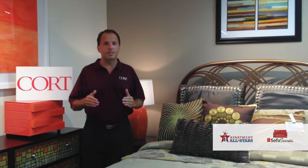You want your home to sell faster? You want to sell it for a little bit more? Be sure to stage your home. And this has been one in a series from Court Sofa Secrets.